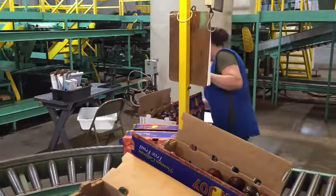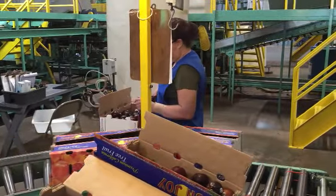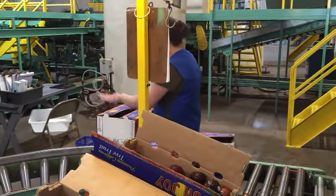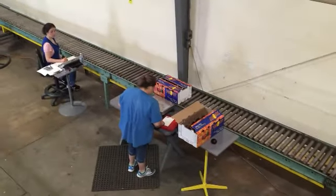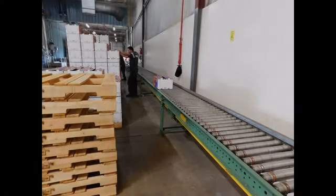Once the boxes are packed, they are taken to a quality assurance station and are checked to make sure they are the appropriate weight and that the box is properly built as well. There is a second quality assurance check prior to the box arriving to be palletized and go into cold storage.